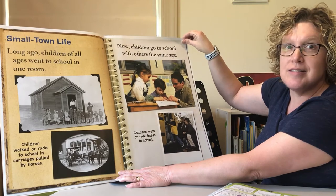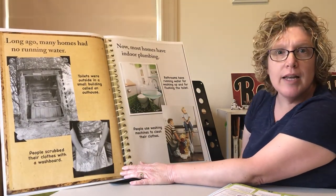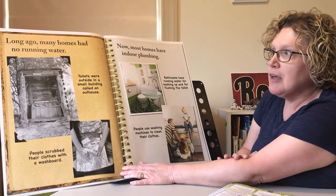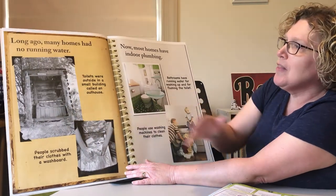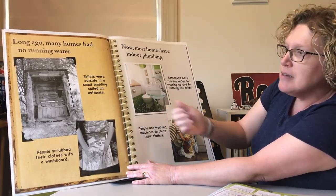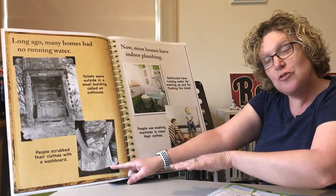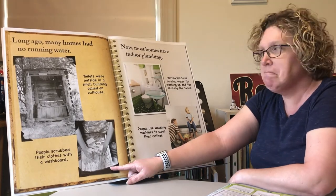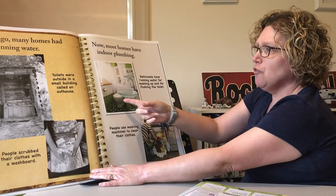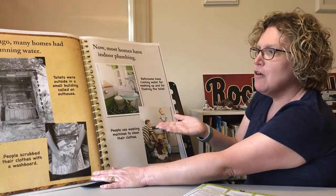Long ago, many homes had no running water. They didn't have sinks in their bathroom, and a lot of times their bathrooms were outside — toilets were outside in a small building called an outhouse. They had to go outside to another building to use the bathroom. And people scrubbed their clothes with a washboard: they had a bucket of water and would wash their clothes by scrubbing up and down on a washboard. Now all of our homes have indoor plumbing — bathrooms have running water for washing hands, flushing the toilet, and taking baths — and we use washing machines to wash our clothes. Look how technology has changed!